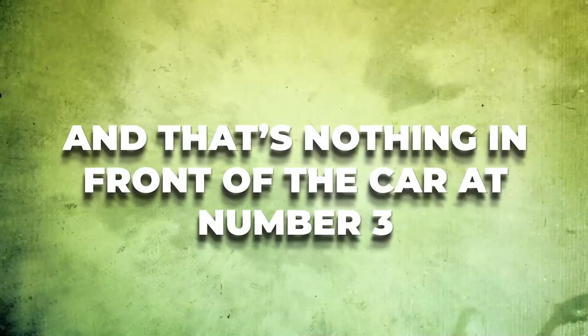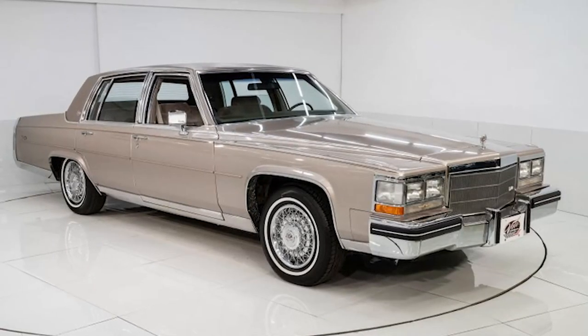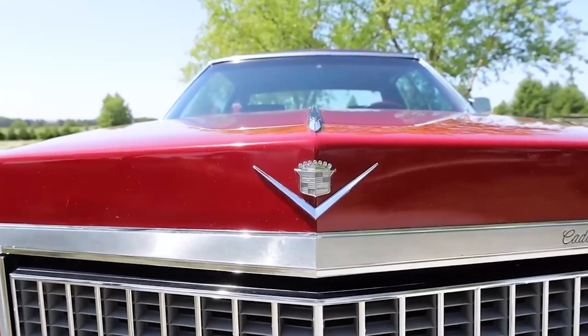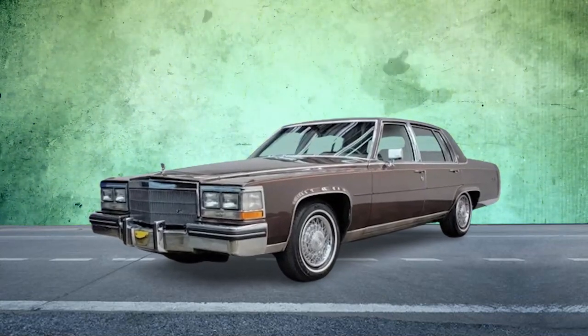And that's nothing compared to the car at number three. In a twist that no one saw coming, a small but energetic community of enthusiasts has been growing over the past few years, committed to preserving the Cimarron's legacy. These collectors cherish the car for its unique position in Cadillac's history and its symbolism of the brand's evolution.